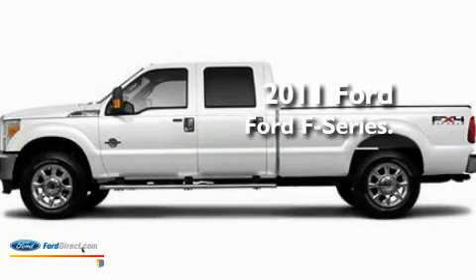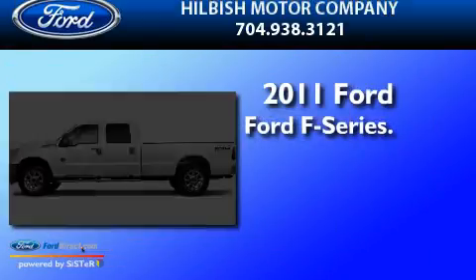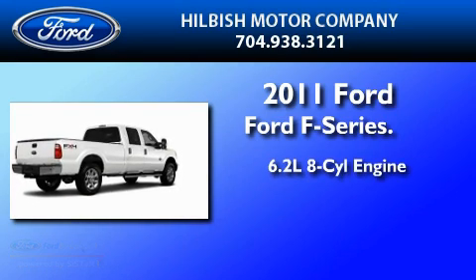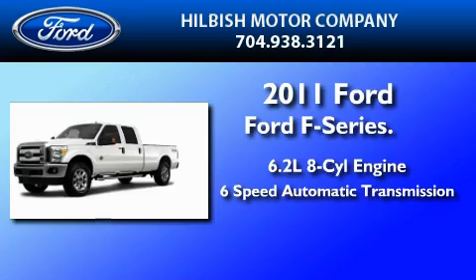This is a brand new 2011 Ford F-250. It features a 6.2 liter 8-cylinder engine and a 6-speed automatic transmission.